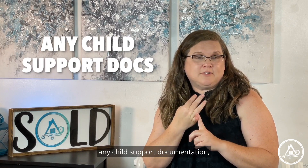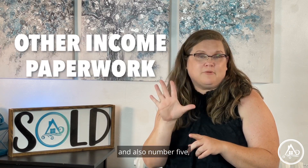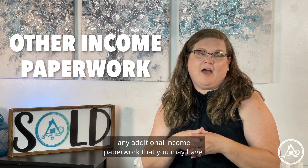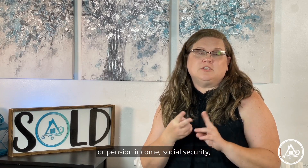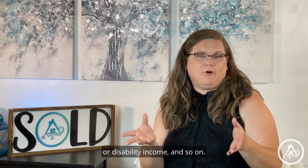You'll also need any child support documentation, and number five, any additional income paperwork that you may have. This may include such things as retirement or pension income, Social Security or disability income, and so on.